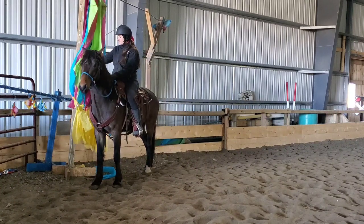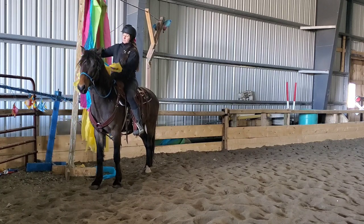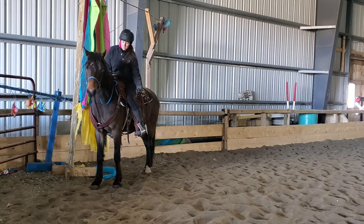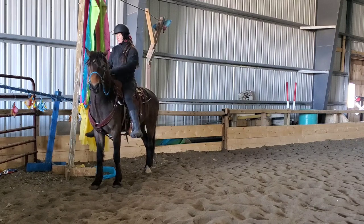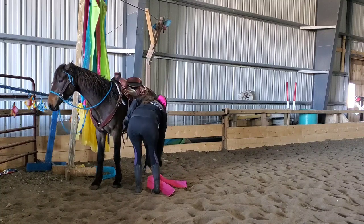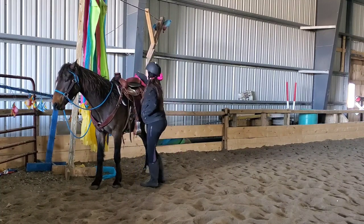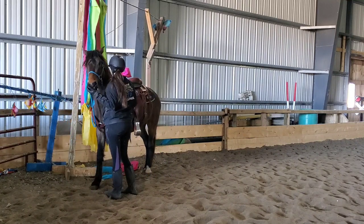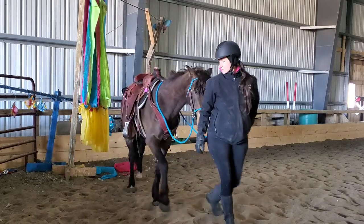I'm reading his body language to find what his comfort level is and rewarding him for trusting me along the way. What I'm looking for is a moment where he was nice and relaxed approaching and also nice and relaxed with the curtain. He did it really well — turned really nicely — and I even pulled a little piece off and it didn't even matter. We hang them up with clothespins so they can be hung back up again. I hope you guys found that interesting — let me know what you think of his confidence building. Thanks for watching.